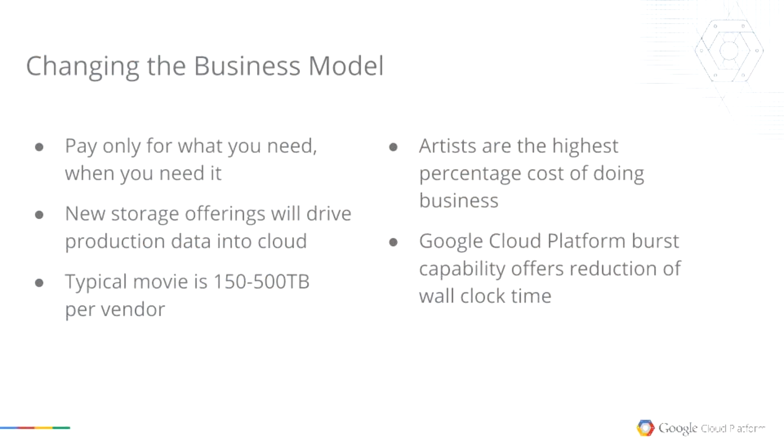From a business model standpoint, one of the magic things about using the cloud is you only pay for what you need. We have a new storage offering called Nearline. Movies — if you look at a studio like Weta, they had four petabytes and now they're over ten. It was discussed earlier that you have four or five or more vendors on a specific show, so if each vendor's contribution is a couple hundred terabytes, sometimes more than 500, that's a huge amount of data. Facilities will have hundreds of terabytes sitting on expensive high-speed file systems, and those file systems are needed for future shows.